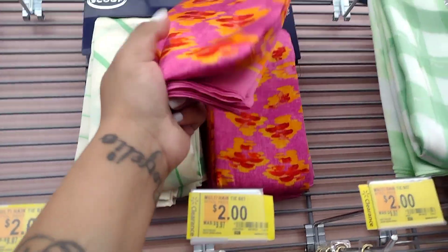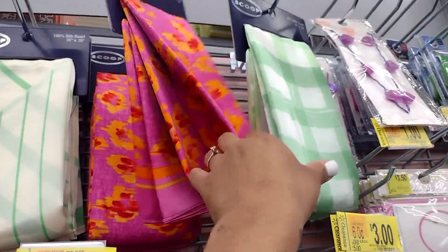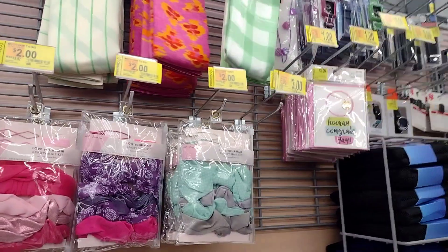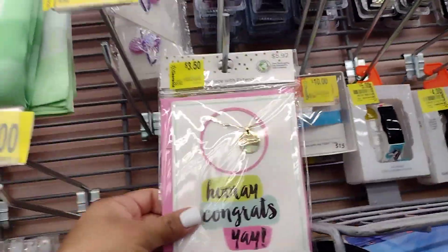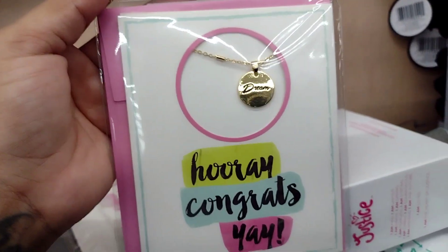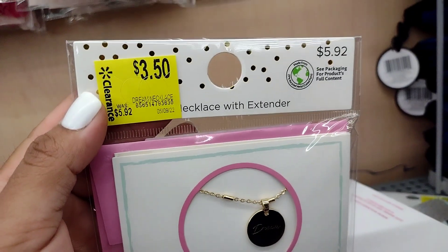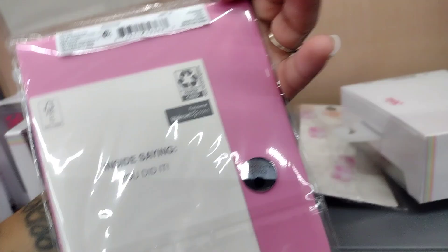Up here they have these for seven dollars — these are like scarves. Check out these — they have three different ones. And at the very top they have these; I thought the tag says $3.50, but then it has a dollar sign. I'm going to scan it. These were from Mother's Day I believe — they were six dollars down to $3.50. But the tag says 'hooray, congrats, yay,' so maybe not Mother's Day — let's go ahead and scan it.